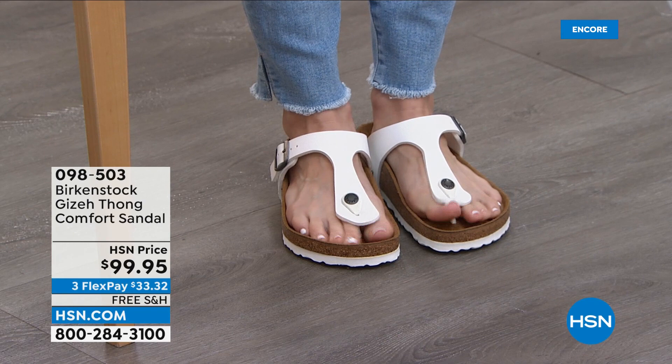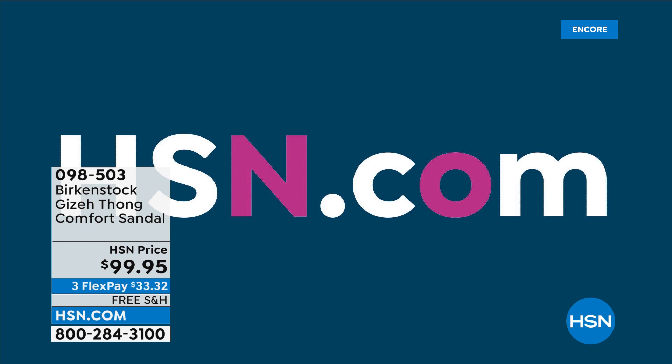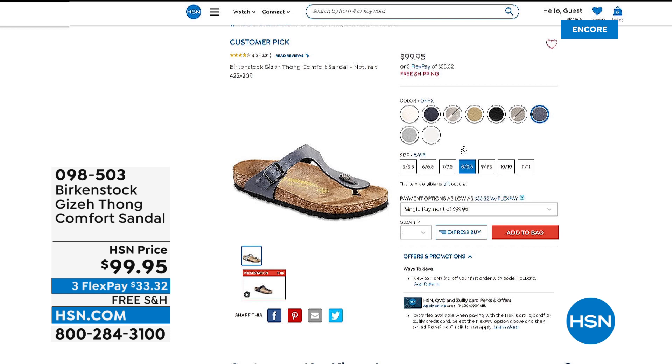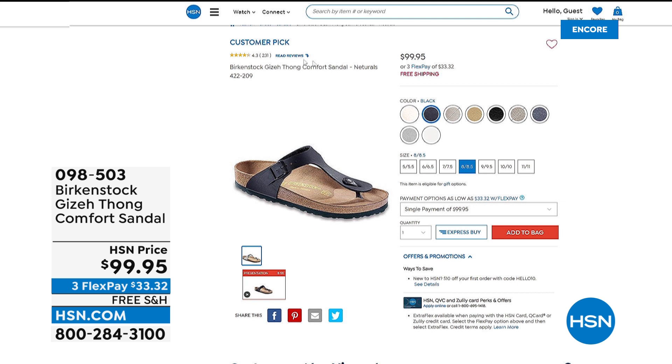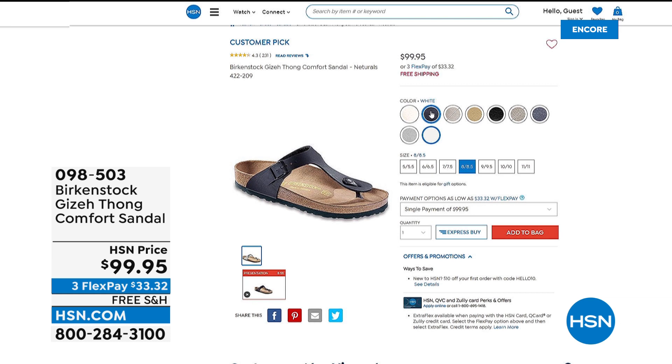The Giza is back in stock — first reorder and show of the season. It's the one with the thong style and the still-adjustable buckle on the side. Free shipping and handling — about a dollar a day. In the white, I think every single person should have a white Birkenstock in their closet. If you need black, onyx, or licorice, we've got a wide assortment. Check out the reviews — over 230 reviews — making it an incredible customer pick year after year, season after season. If you haven't picked up this style, we've got gold, three different blacks, and some metallic — a nice wide assortment.